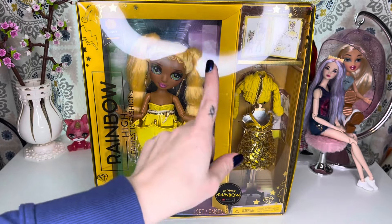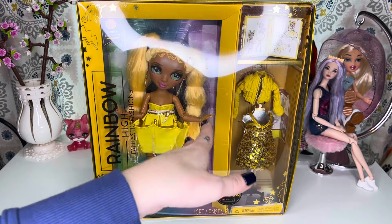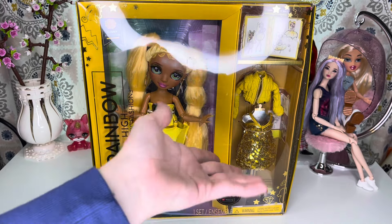Hey, hi, hello and welcome back to the channel — or if you are new here, welcome to the channel! My name is SJ and I'm an adult doll and toy collector who just wants to talk about dolls and toys. This channel is made for adult doll and toy collectors.